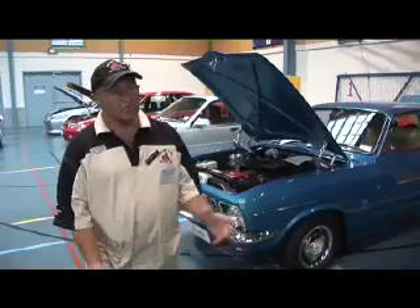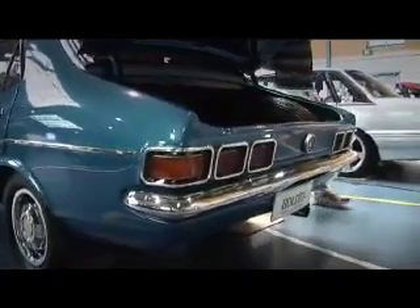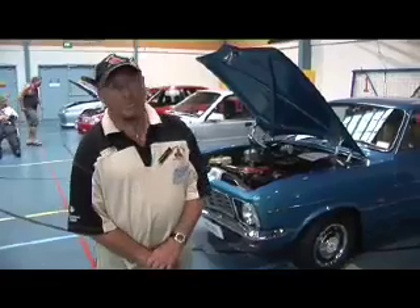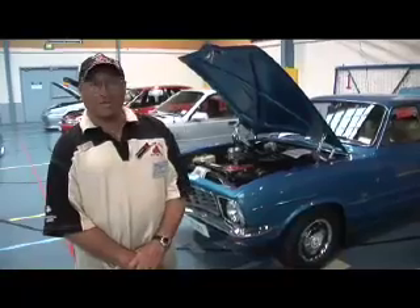My name's Hugh, I'm President of the Holden Club Hawke's Bay. This is my 1973 LJ Torana. I've had it for about six years. Had it repainted, and the interior is all original apart from new carpets. We just want to keep the cars clean and tidy.